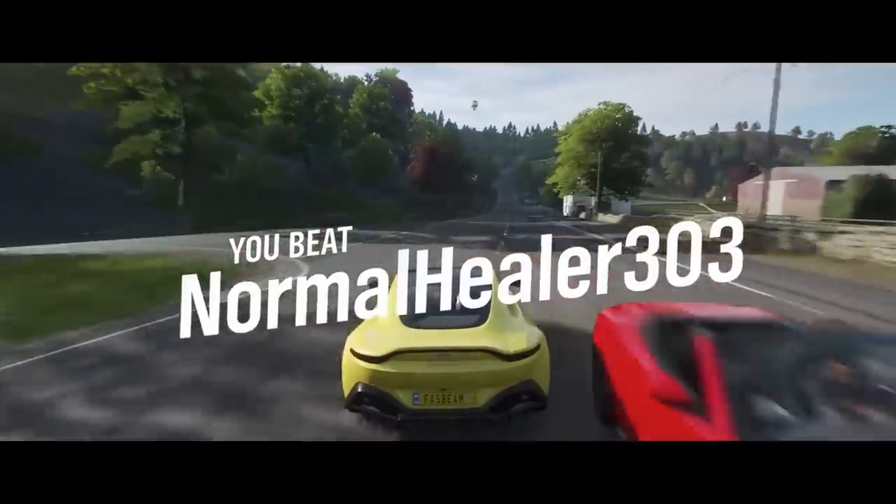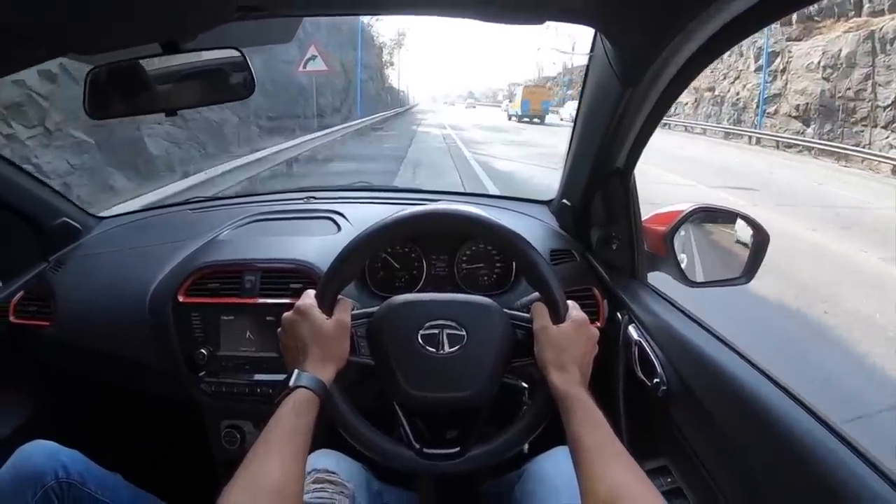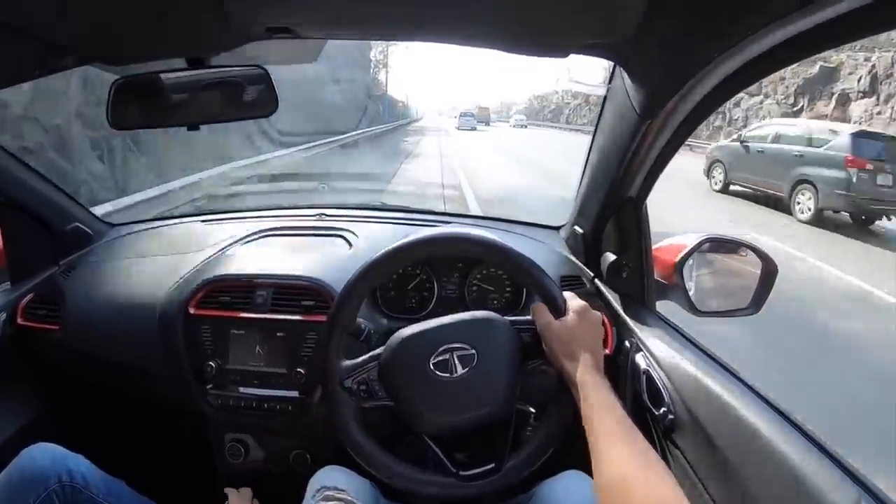To the handling and mid-range punch, this car was a proper pocket rocket — and off we go. A little bit of wheel spin on offer.